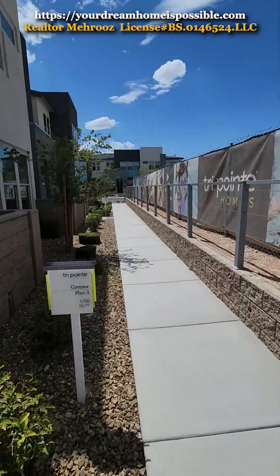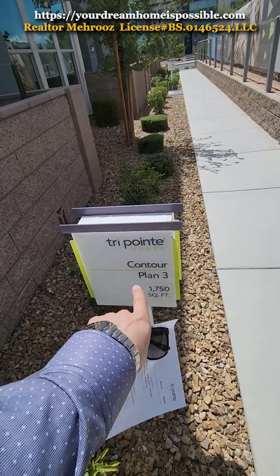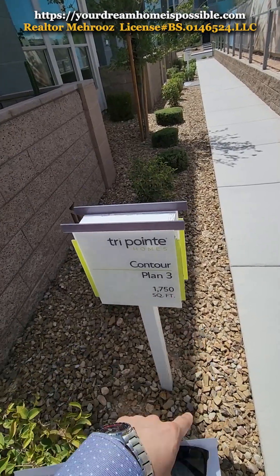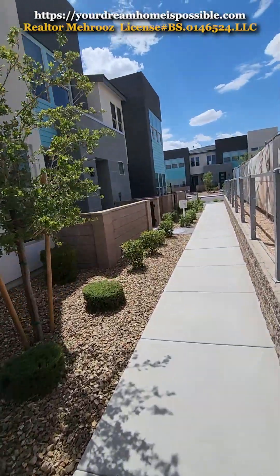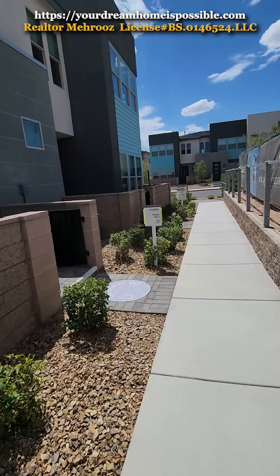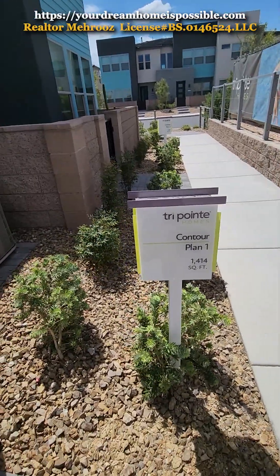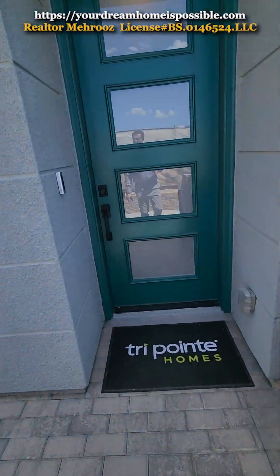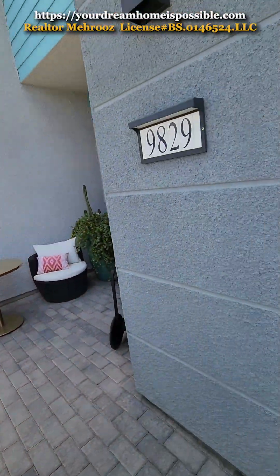We're at the beginning point here. Community name is Contour. This is their Plan 3, which is 1,750 square feet, and the other one is 1,414 square feet — that's their Plan 1. They're all triplex homes. Let's go inside and see what this one has to offer. This one has a little front courtyard and also a backyard.